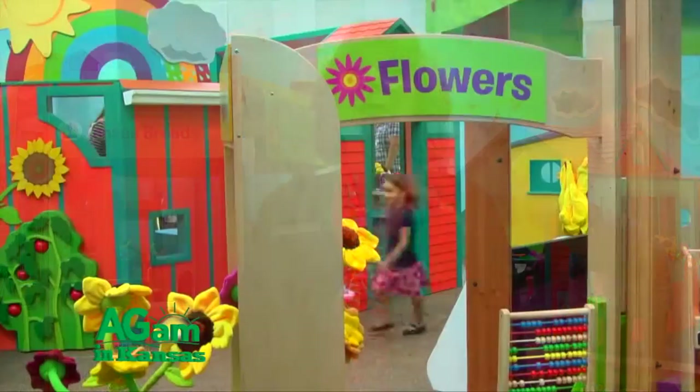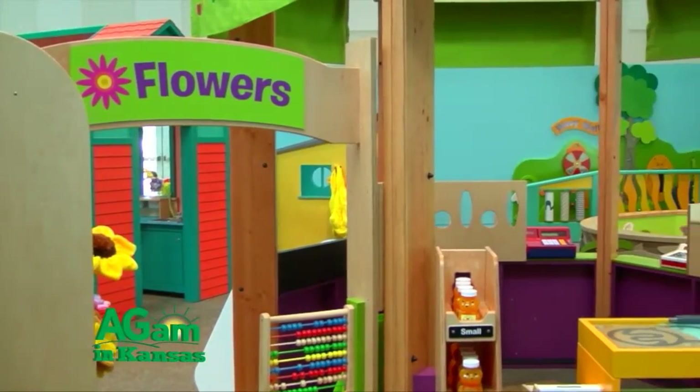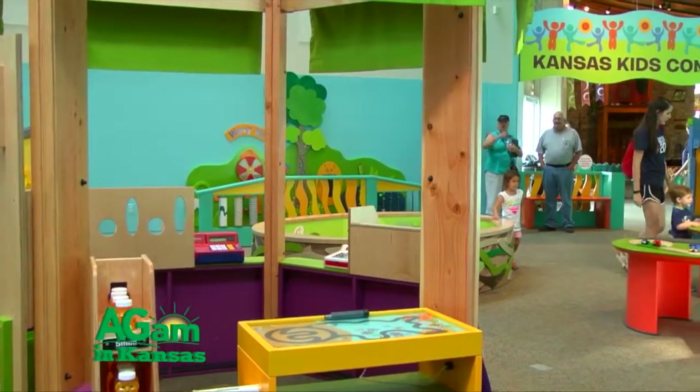There are just dozens and dozens of activities for these children to learn. They're all age appropriate and they're focused on really the three things that these young children are learning: mental development — brain development — physical development, and social skills.